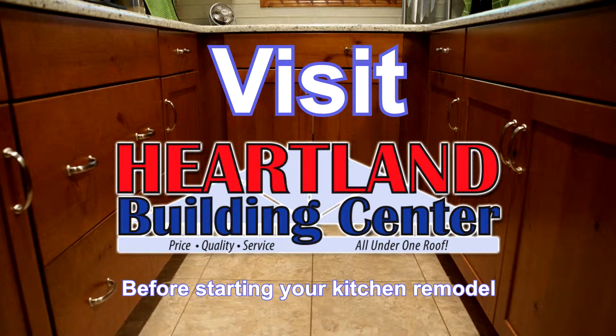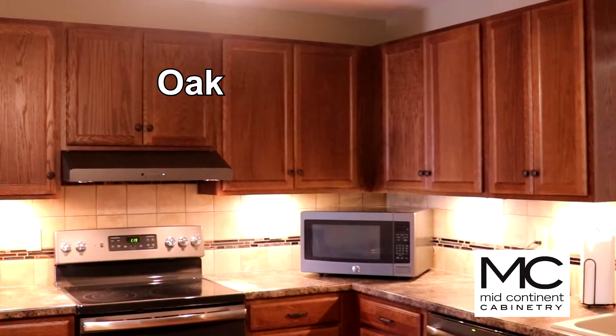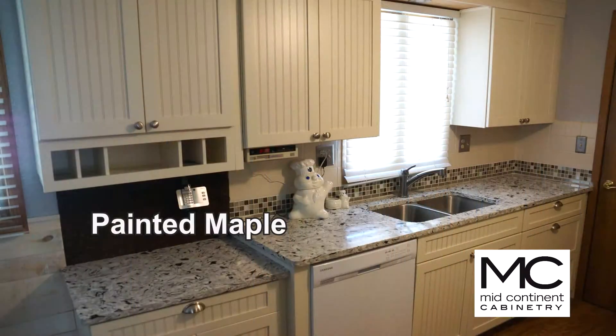Visit Heartland Building Center before starting your kitchen remodel. Mid-Continent Cabinets, made in Newton, offer a variety of wood grains and finishes, including oak, knotty alder, painted maple, hickory, thermofoil, and more.